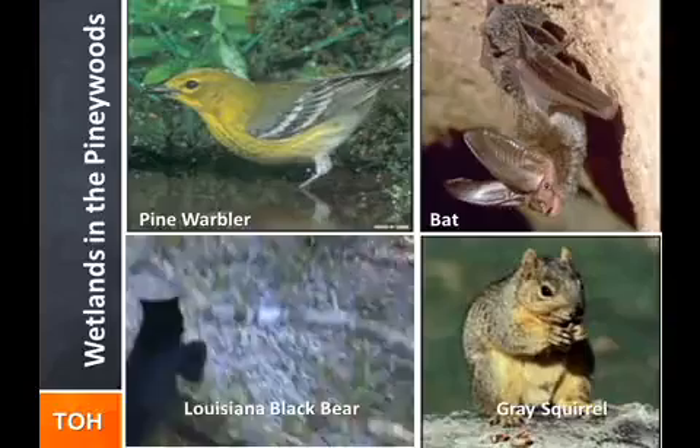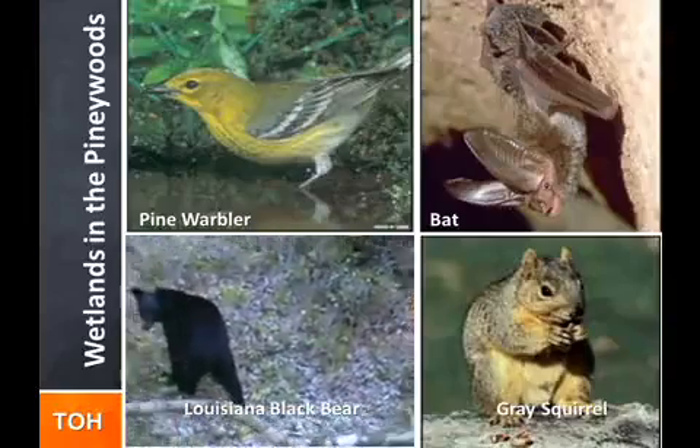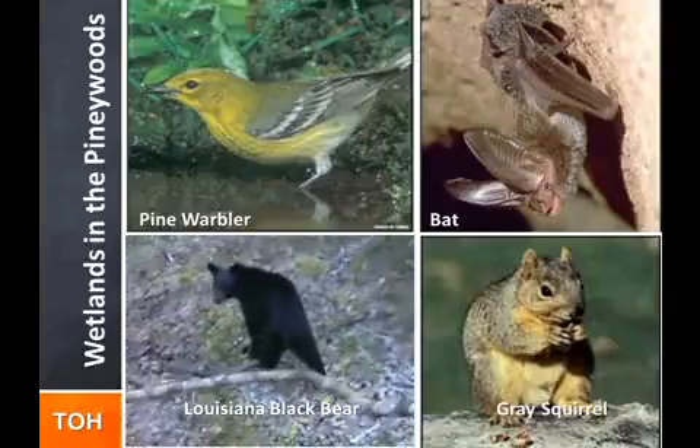Mammals in the region include river otter, gray squirrel, flying squirrel, and even the Louisiana black bear.